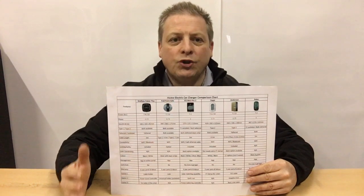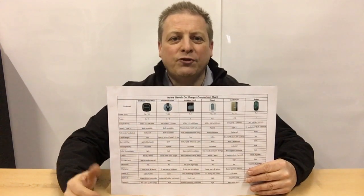If it's design and aesthetics you're after, the Andersen A2 could be the EV charger for you, as it's the best looking on the market with a vast range of colour options.